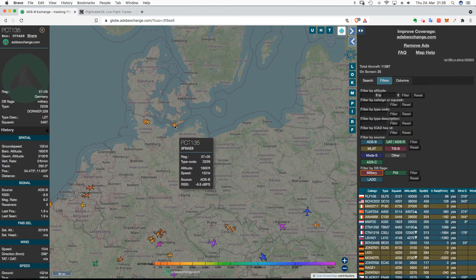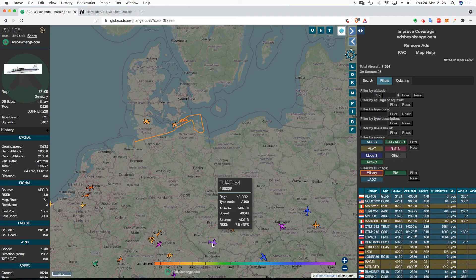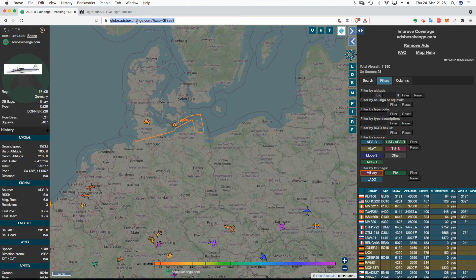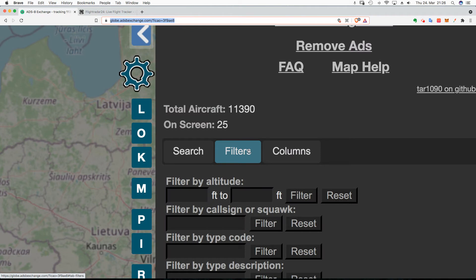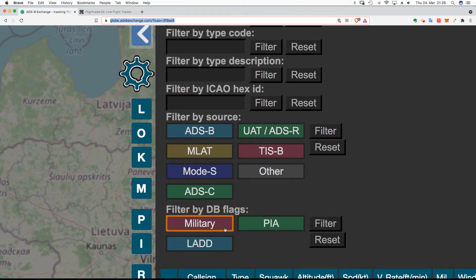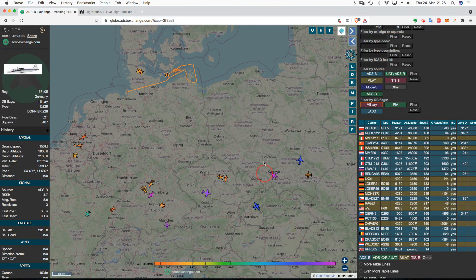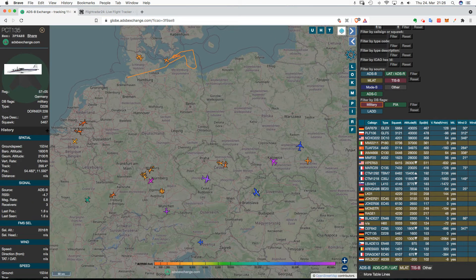What's this? Probably the PCT-135 Dornier. So, as you can see, if you want to see military aircraft, go to the ADS-B Exchange — just Google ADS-B — and go to Filters right there. You can filter by military. Much easier, and you'll see many more military aircraft than in FlightRadar24.